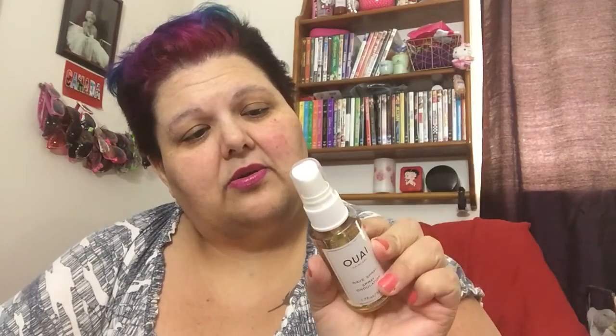The next thing I pulled out is a wave spray — I don't know how to pronounce the brand but it's something like Wah. Obviously I have short hair right now so I won't have waves, but I plan on growing my hair out and I'll definitely save this. It smells really really nice. It's 1.7 fluid ounces and it says it's weightless, so I'm excited to try it when my hair grows out.